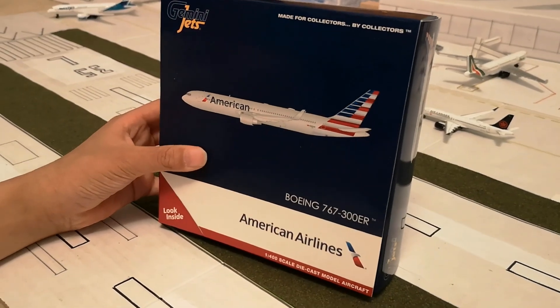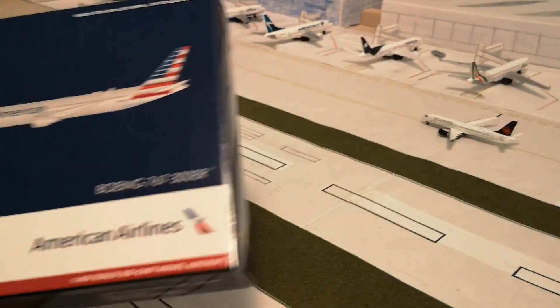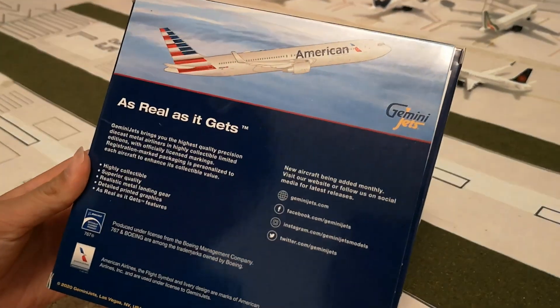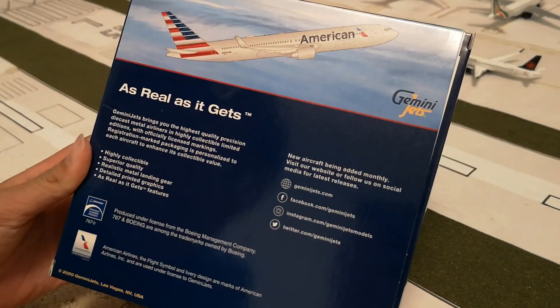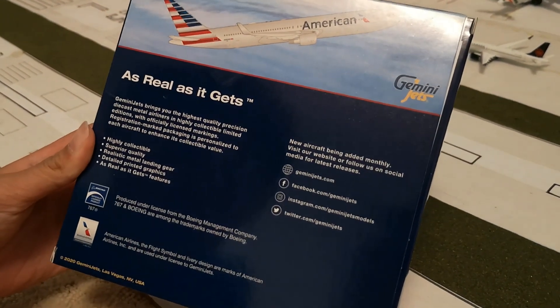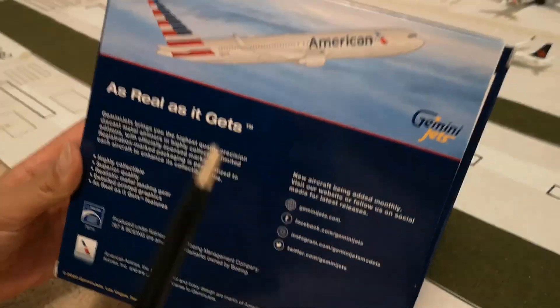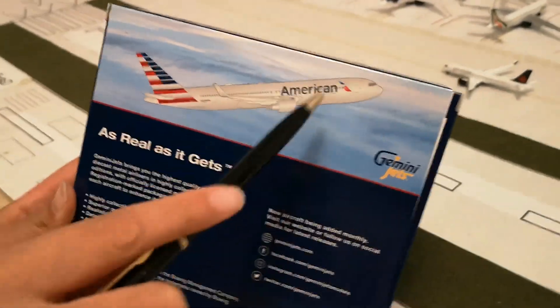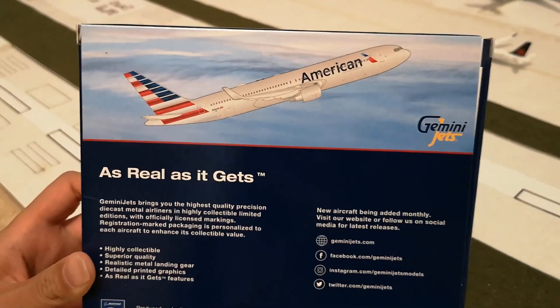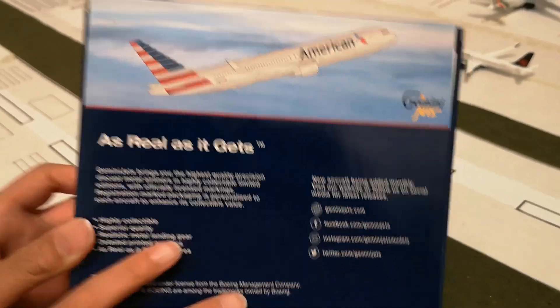It's a Gemini 400, so 1 to 400 scale. You can look back here — it says: as real as it gets, highly collectible, superior quality, realistic metal landing gear, detailed printed graphics. And here you can see a picture of the plane.